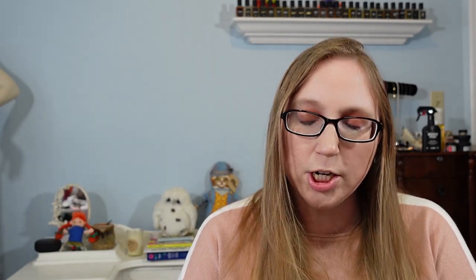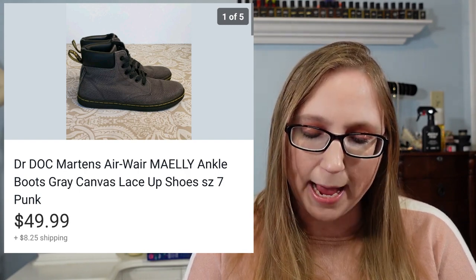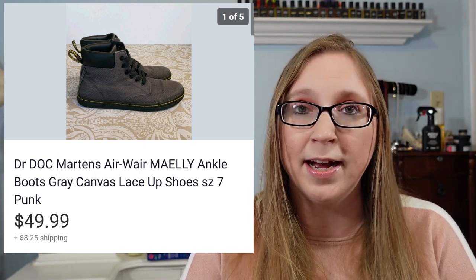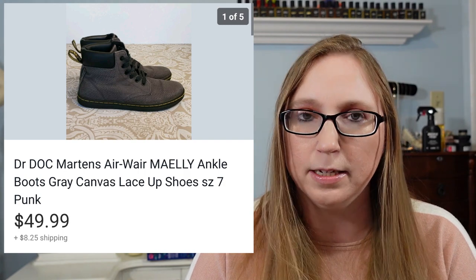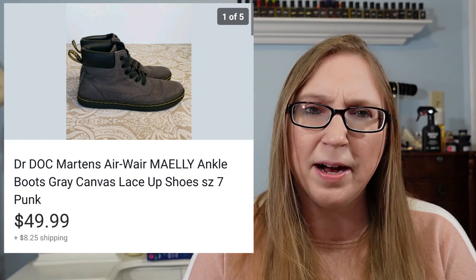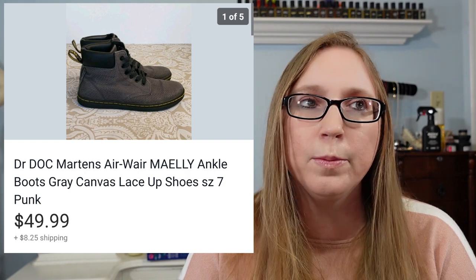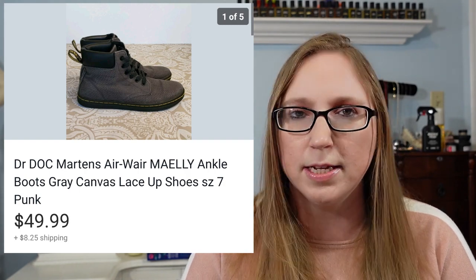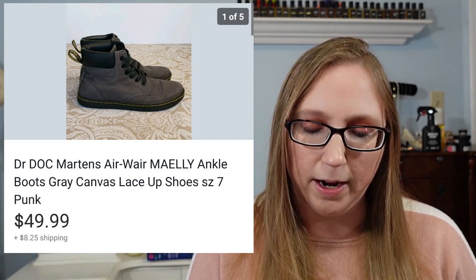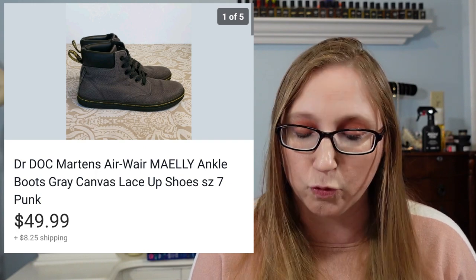Next thing was a pair of Doc Martens boots. These were actually made of canvas — they were a gray canvas boot — but they still sold for $49.99. Obviously had they been leather boots they would have sold for more, but I think I only paid about $5 for them at a yard sale. I remember being hesitant about picking them up because they weren't leather, but I'm coming to the understanding: if it's Doc Martens, just buy them regardless.